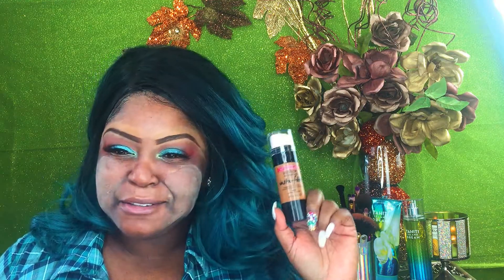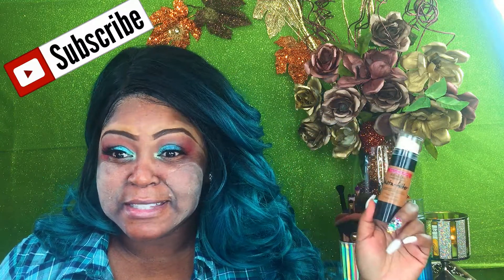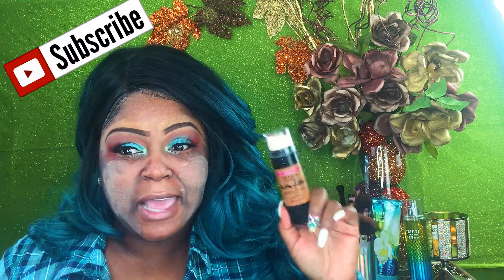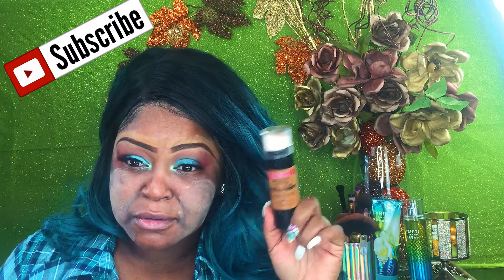We're gonna be reviewing the Revlon Photo Ready Instant Filter. Everybody is into this filter trend from Instagram or Snapchat, whatever. New off the drugstore shelf. My face is primed and set with the NYX Angel Veil and Dr. Brandt's Pore No More.